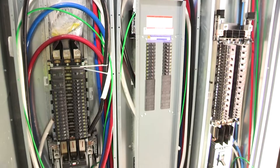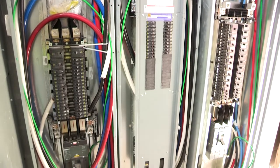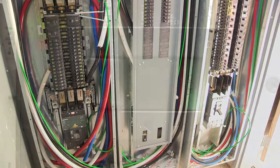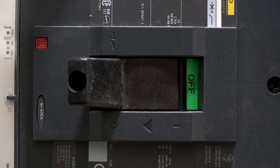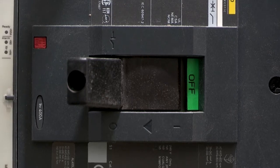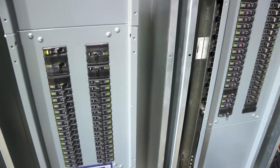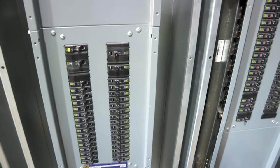We will also be comparing from the drawings the engineer's specifications for each individual breaker to make sure they've installed the correct one with the correct sizing — all in view of safety for the building itself.